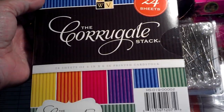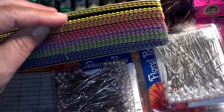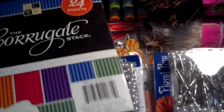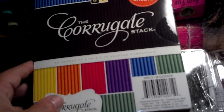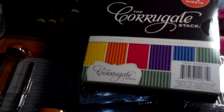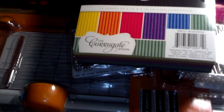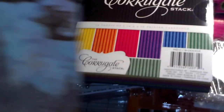I got the corrugated stack. All the stuff I got, they don't have at my Michael's or Hobby Lobby. And then I have the 12 by 12 Once Upon a Time stack.